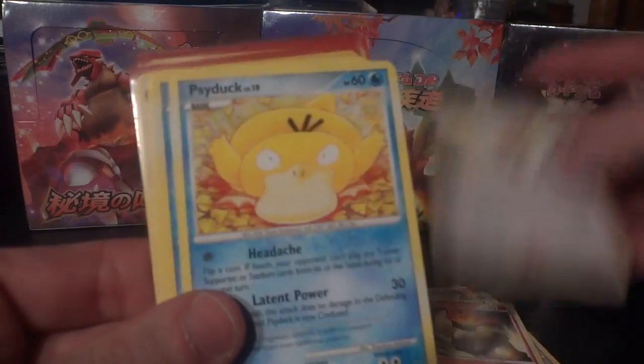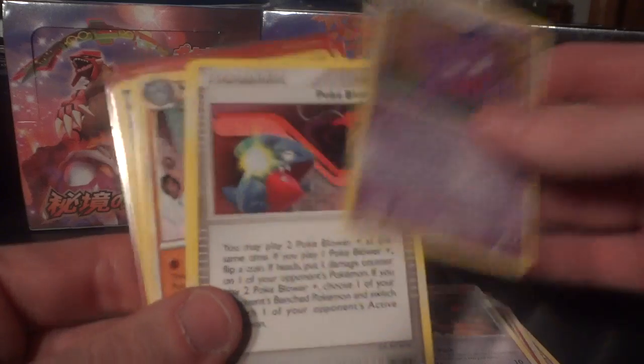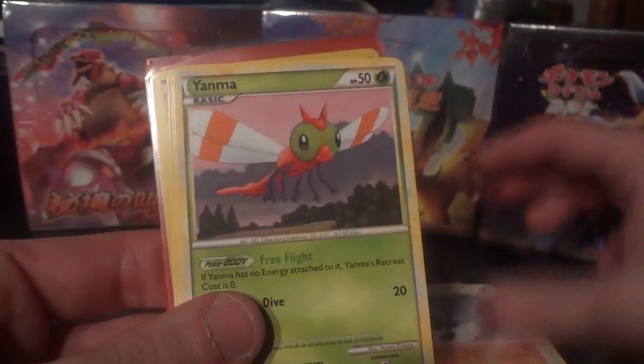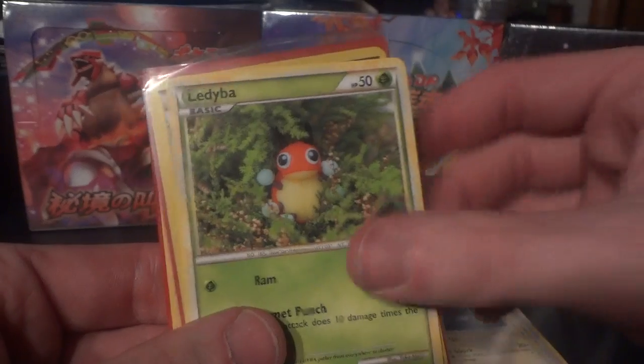Cyndaquil, Pidgeotto, Psyduck, another Psyduck, Misdreavus, Haunter, a Trainer called PokeBlower — whatever the heck that is — Miltank, Machoke, Yanma, Pidgey, Porygon, Chinchou, and Ledyba.